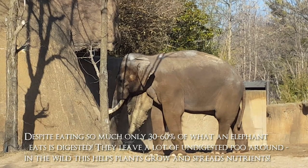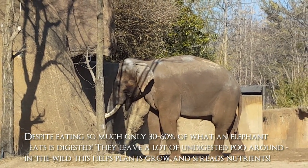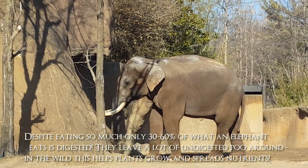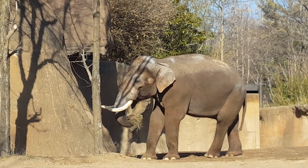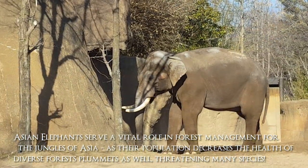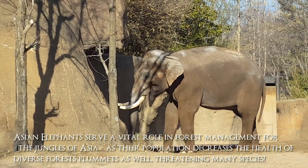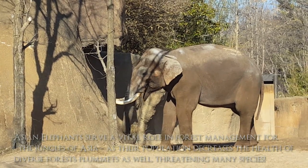At first we didn't think the exhibit was that big, but as we walked along the path we realized the Asian elephants definitely have tons of room to play. They have waterfalls and ponds, and there were so many different feeding stations. Raja spent most of his time eating tons and tons of hay, and it was so much fun to see him use that really dexterous trunk to gather up all the hay and shovel it into his mouth.